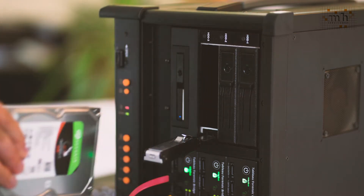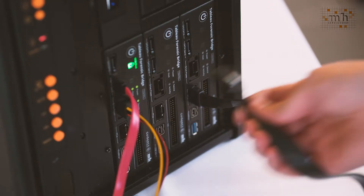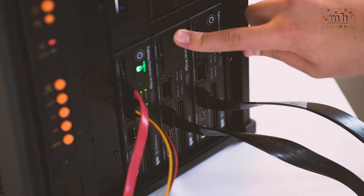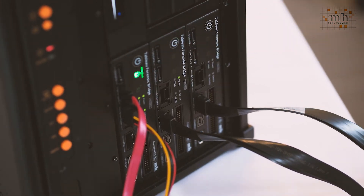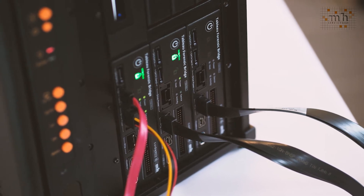Another item you'll notice at the side here is that we are copying suspect devices using three Tableau Universal Bridges. MH Service is the third biggest distributor in the world for Tableau devices. These write blockers have been made specially for us. They make physical copies of the suspect media, copying at 1.2 terabytes per hour including deleted space.